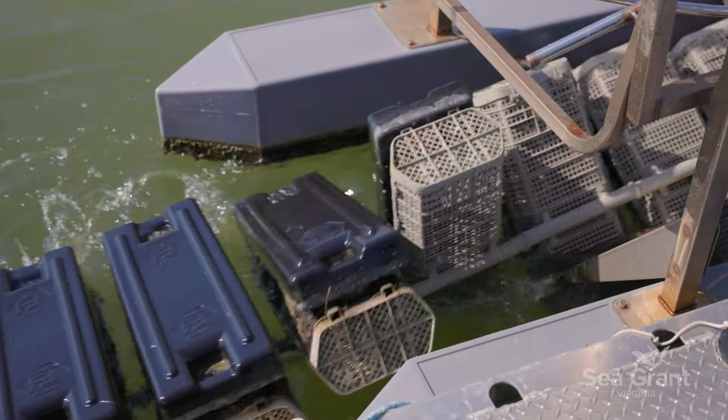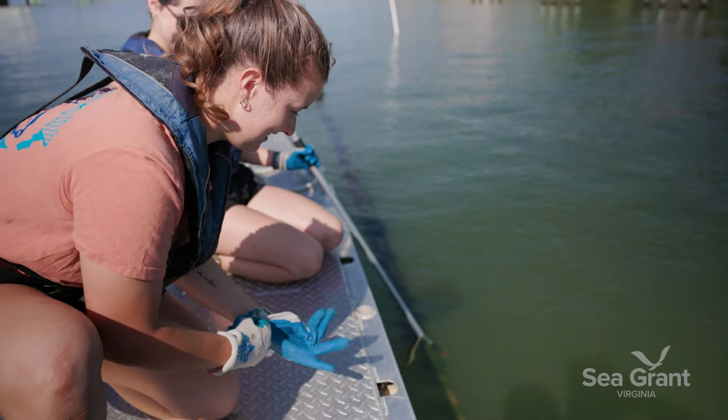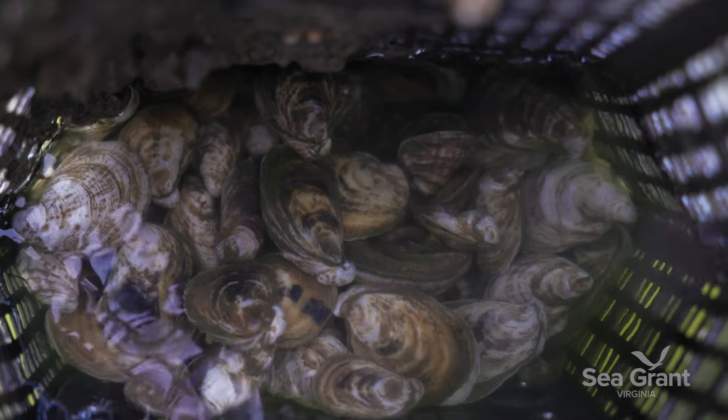We'll go back out the next day, flip the oyster bags back down into the growing position, and they'll grow down in the water for another week. Then we'll go back out and flip again — it helps tumble the oysters, making them round and symmetrical.